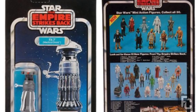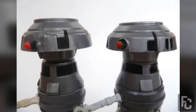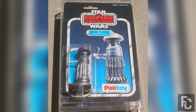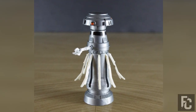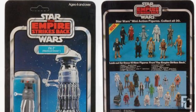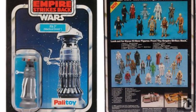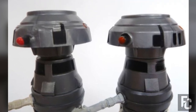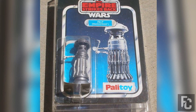Empire Strikes Back Medical Droid – $10,000. At the beginning of The Empire Strikes Back, Luke is gravely injured and almost freezes to death on the icy planet of Hoth. Luckily, Han Solo comes to his rescue. Back at Echo Base, a crack team of medical droids heal Luke, including FX7. Someone must be a big fan of FX7, because a 1980 Palitoy figure of the robot sold for over $10,000 at auction.